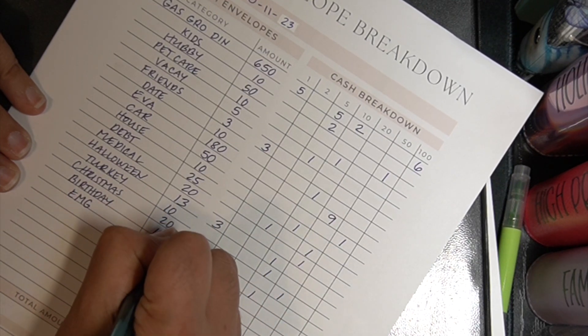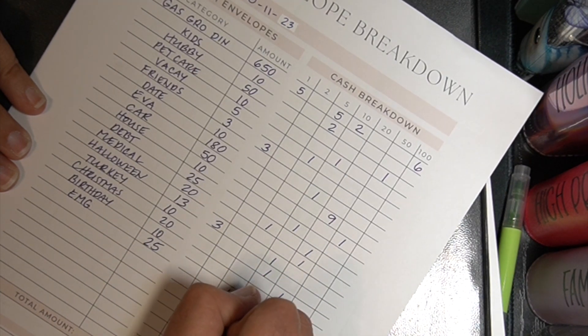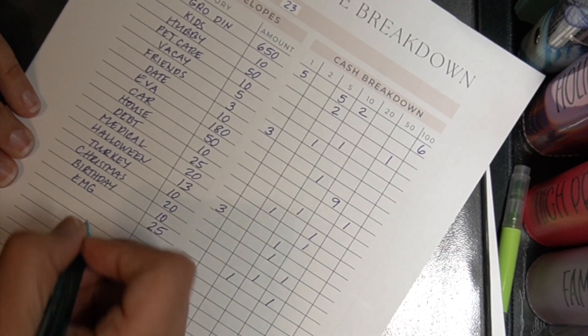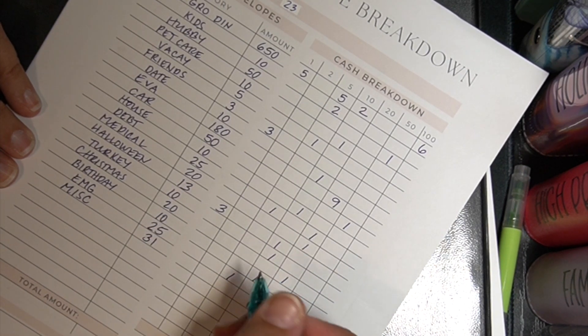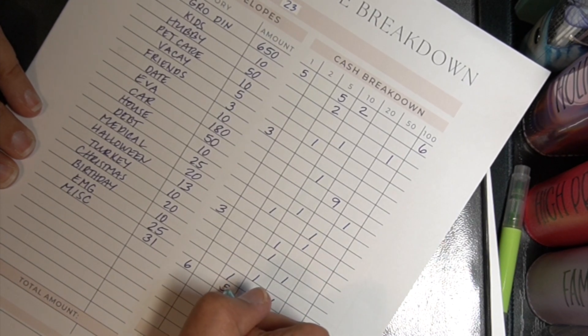Emergency is twenty-five dollars and we're gonna give a five and a twenty. Next up is the miscellaneous. That's gonna go into my wallet and that is thirty-one, so that'll be six ones and five fives.